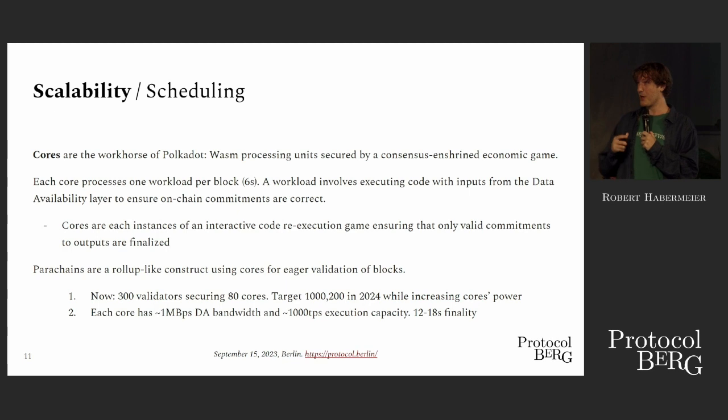Parachains are the main thing people talk about with Polkadot. They are a rollup-like construct that uses cores for eager validation of blocks. They're not the only thing you can do with cores — in theory you can do anything on a core; it just needs data and executes code to make sure the output is correct. We have one megabyte per second of data availability bandwidth and about a thousand transactions per second, which is probably the worst metric ever, but we don't have better ones.